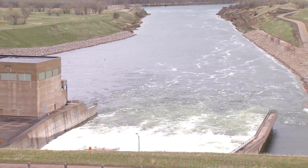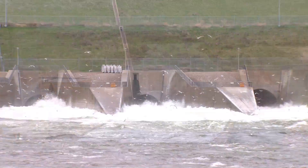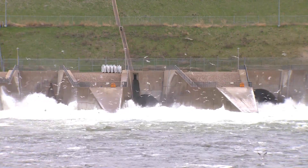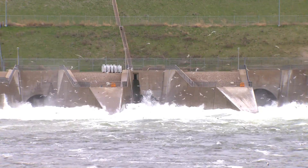The health of North Dakota's salmon fishery took a big hit in the flood of 2011. Massive releases from Garrison Dam washed most of the salmon's main forage, the rainbow smelt, through the turbines.